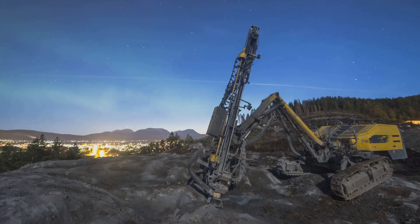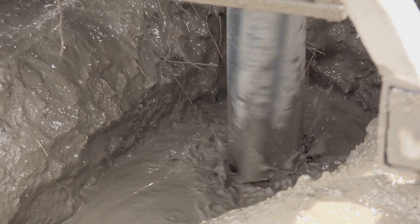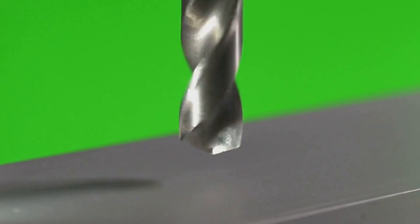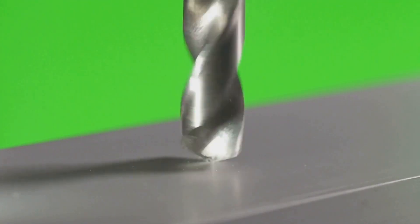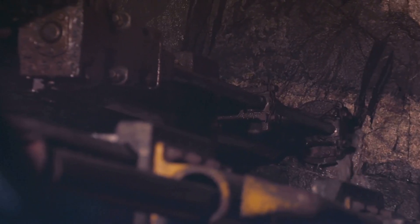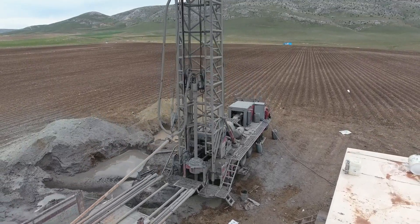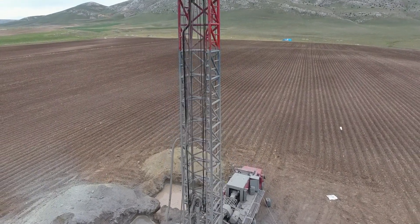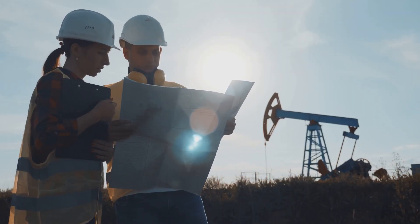Drilling to such incredible depths wasn't easy at all. As the drill went deeper into the Earth's crust, temperature and pressure went way up. These extreme conditions pushed drilling technology to its limits, forcing scientists to invent new materials and techniques to deal with the heat, pressure, and wear and tear. Keeping the borehole from collapsing was a constant challenge. The weight of the drilling mud, used to help the drill bit and carry rock pieces back up, put a huge amount of pressure on the borehole's walls, and preventing a collapse required smart engineering and constant attention.